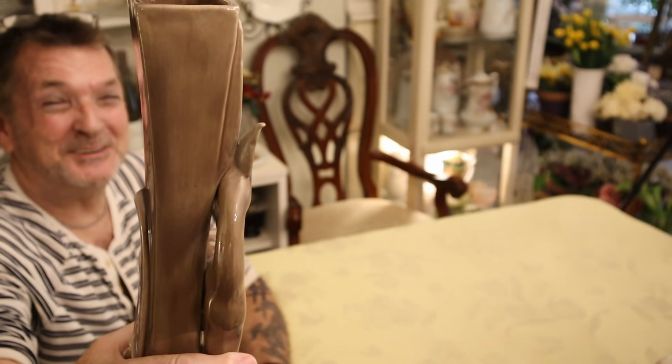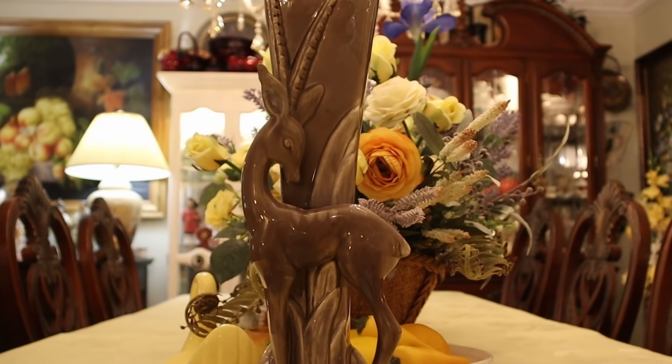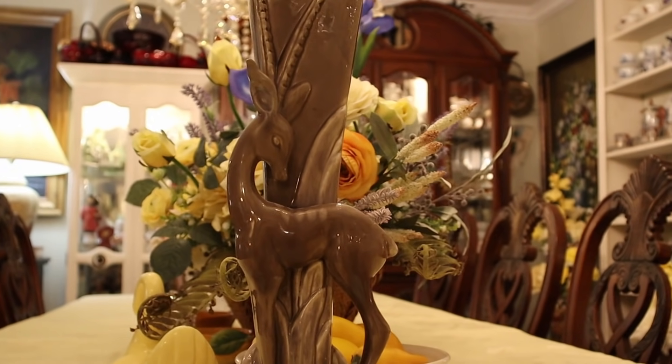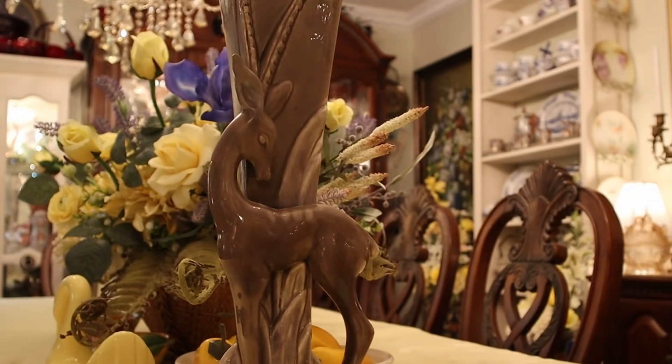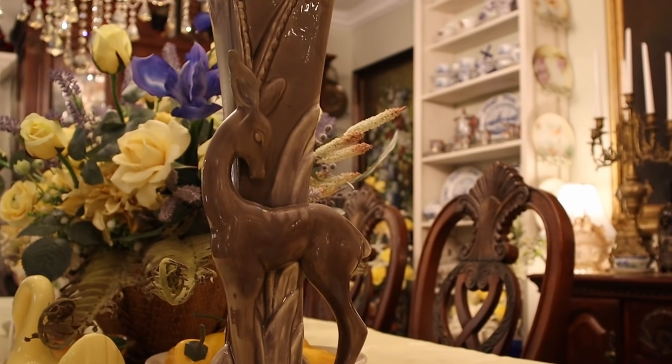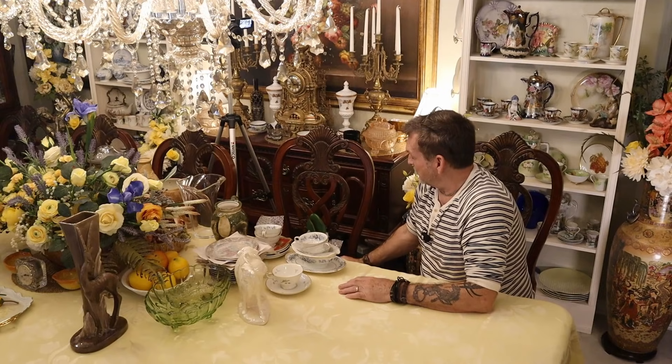We'll get a good close-up — and that's the Royal Hager that I showed you from the DeLand antique shopping.